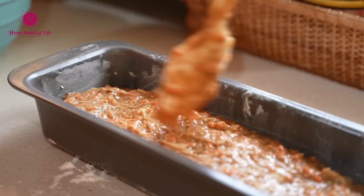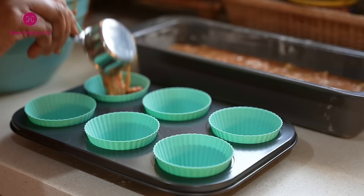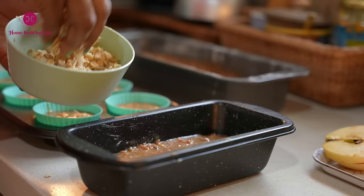Achieving personal milestones like running in a marathon, participating in charity missions, or starting a home-run business. Importantly, keep it to yourself until you fulfill it.